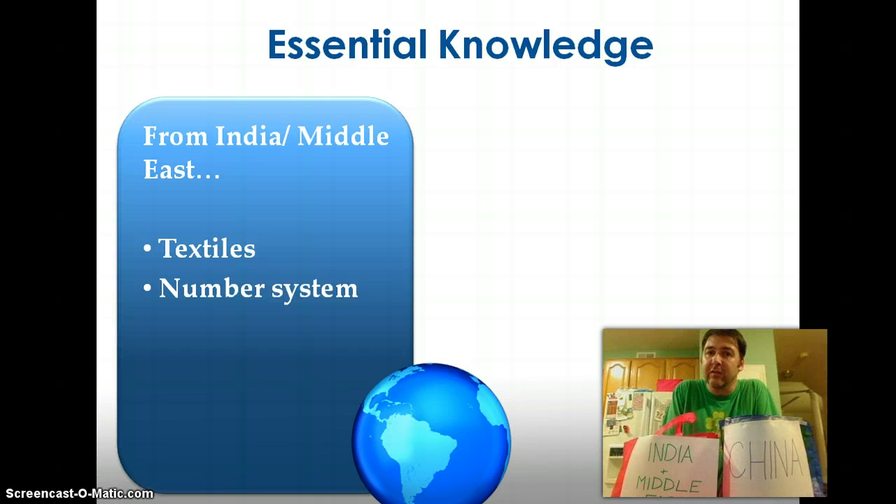Textiles were developed in India and parts of the Middle East out of plants. Textiles like cotton — being a product from a plant — are much easier to breathe in and a more comfortable fabric to wear. Once Europeans got hold of it, they understandably wanted textile clothing, and there was less and less demand for things like wool.